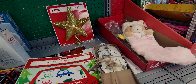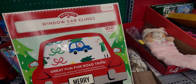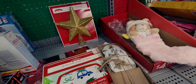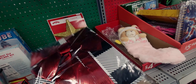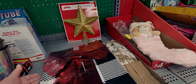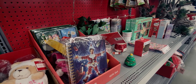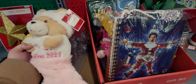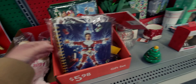They have window car decals, originally $3.98, that say 'Merry.' Then there's something to wrap your front door to make it look like a present — the tag is missing but it's really cute. They also have 'My First Christmas' stockings normally $8.98.